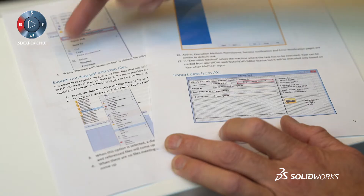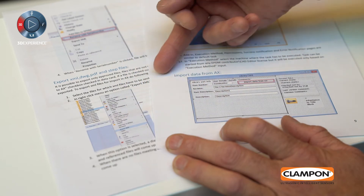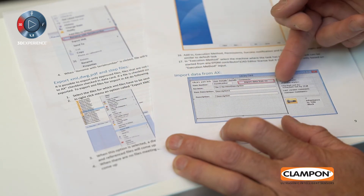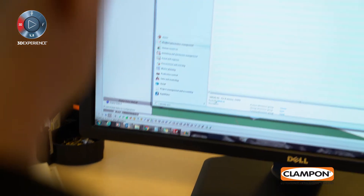We needed to hook all of this up to the new ERP system. The files from AutoCAD and Inventor we remodeled in SOLIDWORKS, and all the SOLIDWORKS files we could easily import into the PDM.